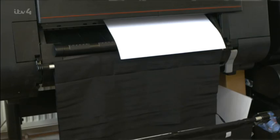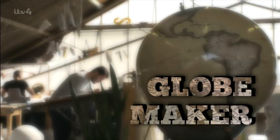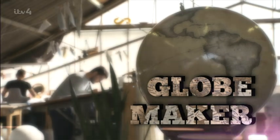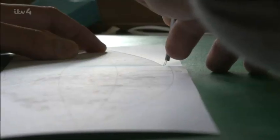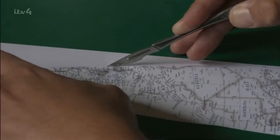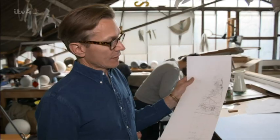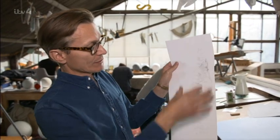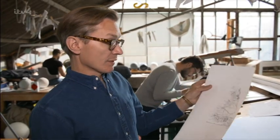Once the design is approved, it's printed, ready for the globe maker. Eddie is one of the globe makers, and he is cutting the map, received from the cartographers, very carefully with a sharp scalpel along the longitude lines. The shape is called a gore — it tapers at the poles and is at its maximum width at the equator, so that it will fit neatly onto a sphere.